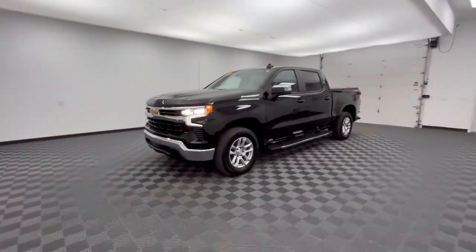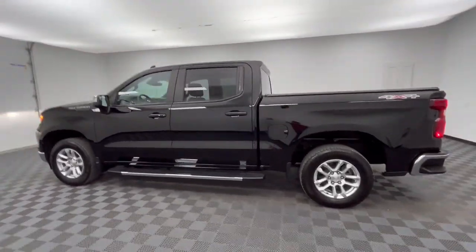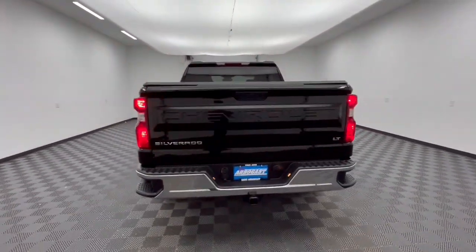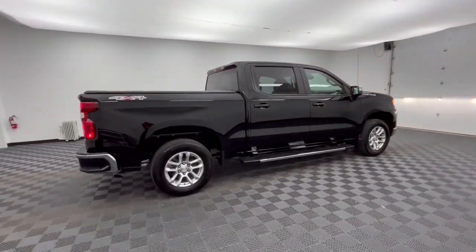You're gonna love the 2022 Chevrolet Silverado 1500. With less than 5,000 miles on the odometer, this vehicle provides excellent value. The Chevrolet Silverado 1500 — the full-size pickup that's strong, quiet, and dependable, with the latest technology to keep you connected while you get the job done.